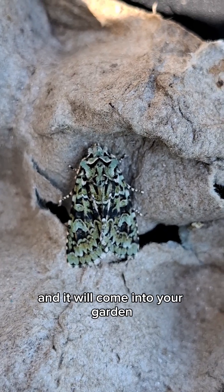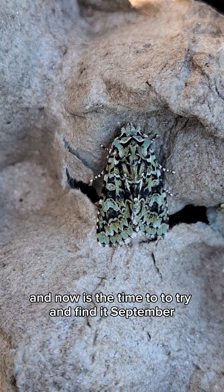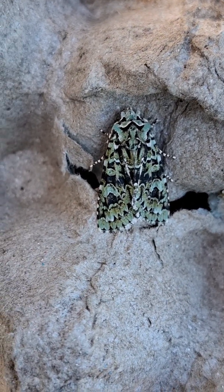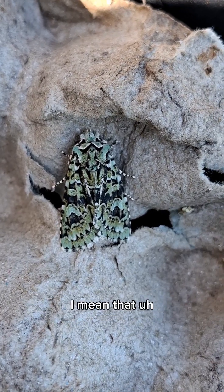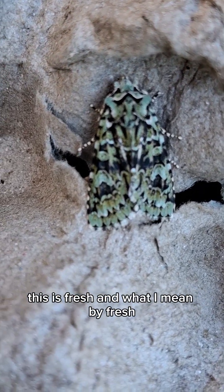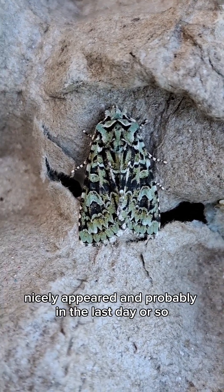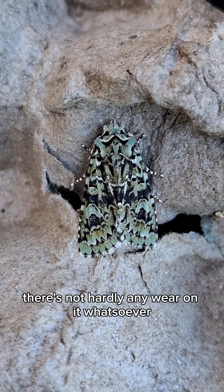It will come into your garden, and if you are interested in moth trapping, now's the time to try and find it — September and October. Relatively common but an absolutely stunning moth. This one is fresh — what I mean by fresh is it's just newly appeared, probably in the last day or so. There's hardly any wear on it whatsoever.